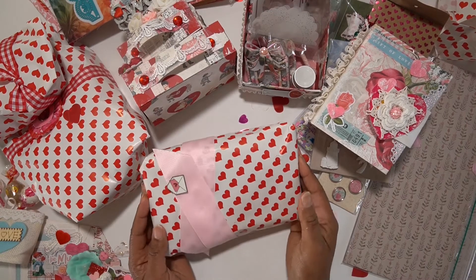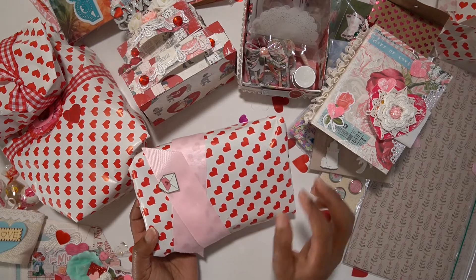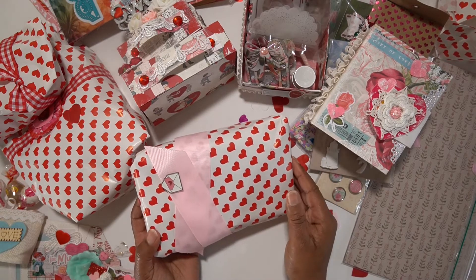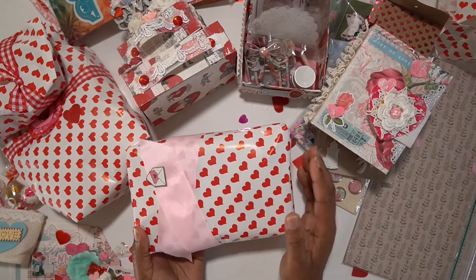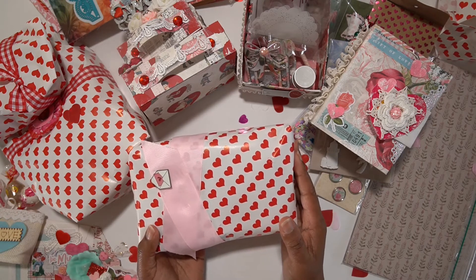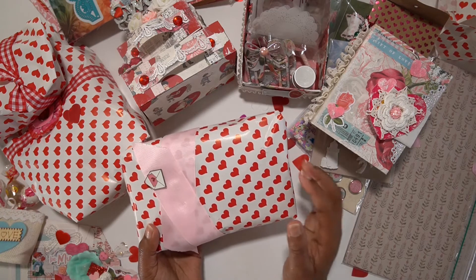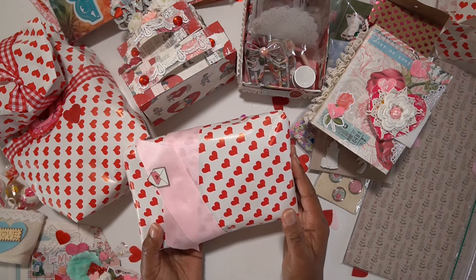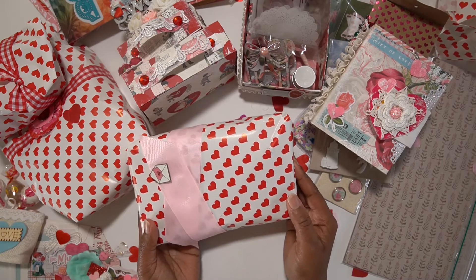Hello everyone, welcome again to part 3. These are the projects that I received in a Valentine's swap from Brigitte. Thank you so much again, Brigitte. And I'm going to open up the last goodies and gifts that she tucked in her package for me, so I'm so excited.